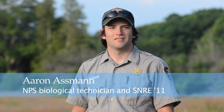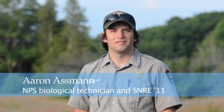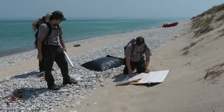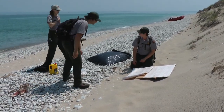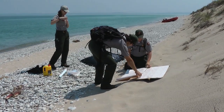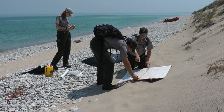I started working at Sleeping Bear Dunes National Lakeshore in 2008 as a piping plover intern after I graduated from Alma College. I am now in my fourth season as a biological technician, and my primary projects include cormorant surveys, coyote surveys, and bear as well.